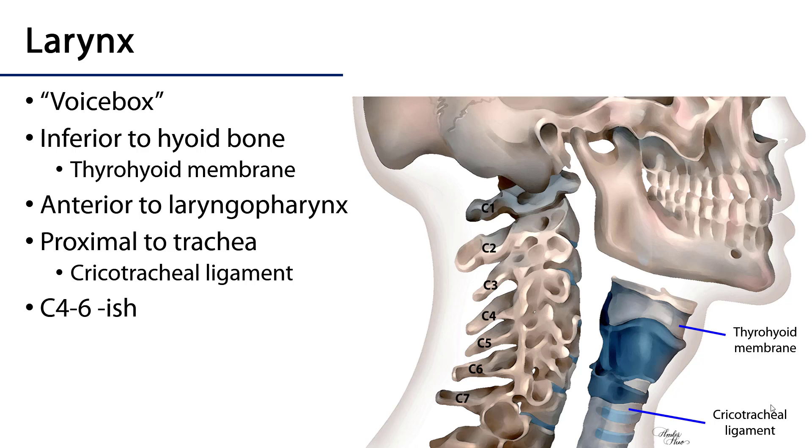But first, what is the larynx? The larynx, or colloquially the voice box, is the most proximal part of the dedicated respiratory tract. Anything more proximal to this is going to be a shared aerodigestive pathway. It is inferior to the hyoid bone — it hangs from the hyoid bone by the thyrohyoid membrane — and it sits above the trachea.